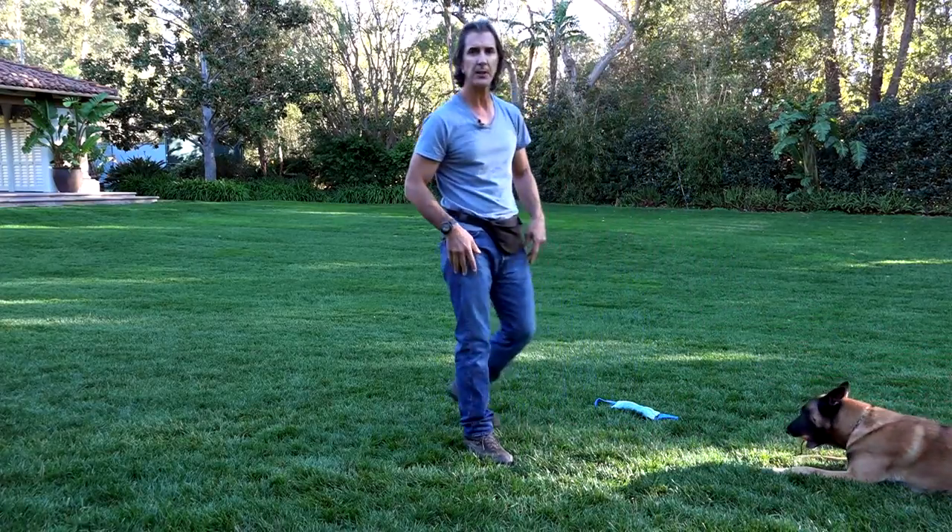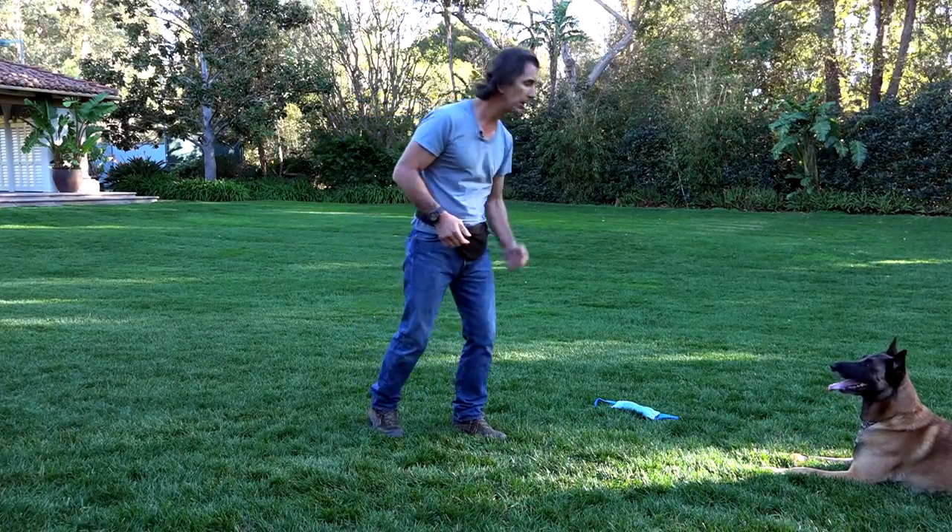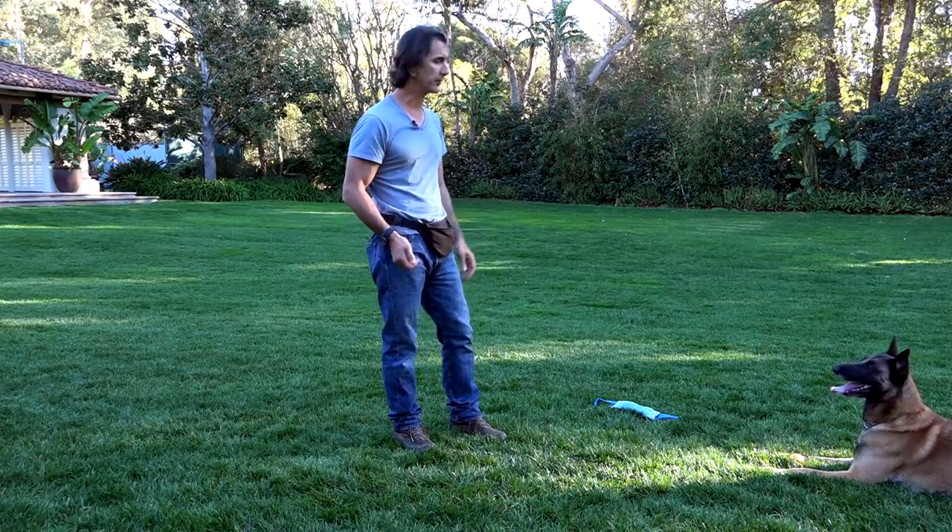And through our training, you're going to learn how to play these games with your dog. You'll learn how to get your dog to bring the ball to you, to let it go, and then to re-engage with you.